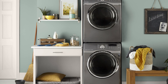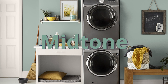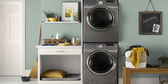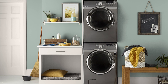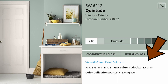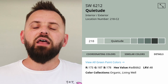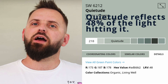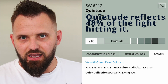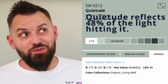Quietude is classified as a mid-tone, meaning it's middle of the pack in terms of how dark it is. If you want to get technical, go to the Sherwin-Williams website, search for Quietude, click on the details tab, and right below the color's name you'll see the LRV, which is 48. That means this color reflects 48% — right about half — of the light that hits it, so it scores a 48 on the lightness scale.